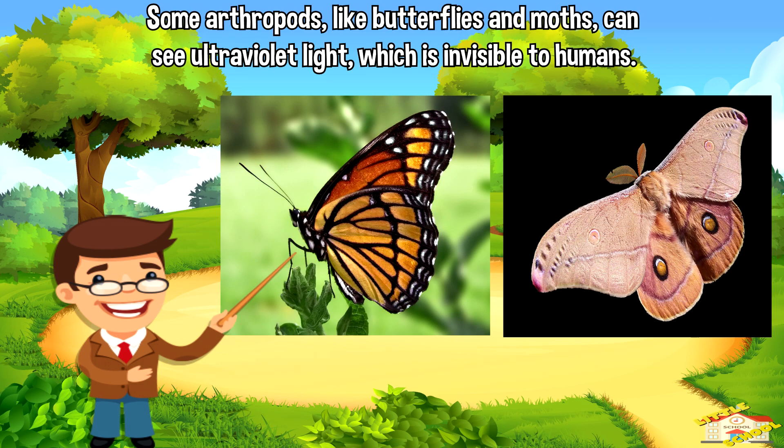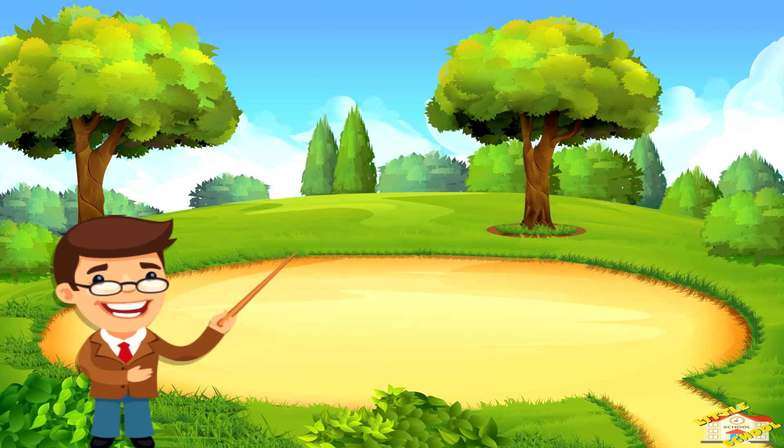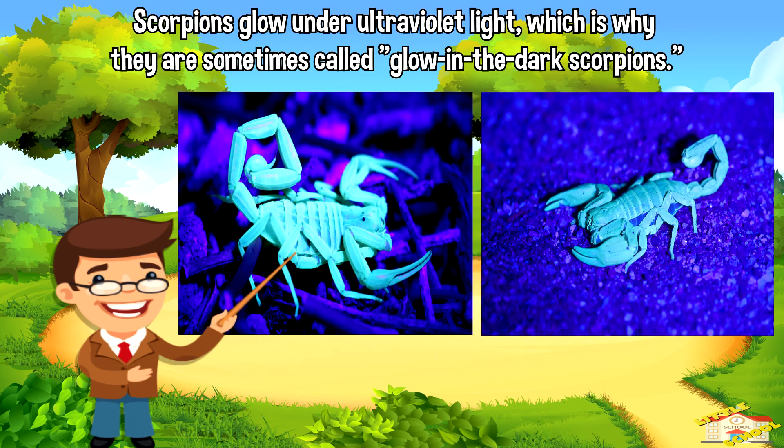Some arthropods, like butterflies and moths, can see ultraviolet light, which is invisible to humans. Scorpions glow under ultraviolet light, which is why they are sometimes called glow-in-the-dark scorpions.